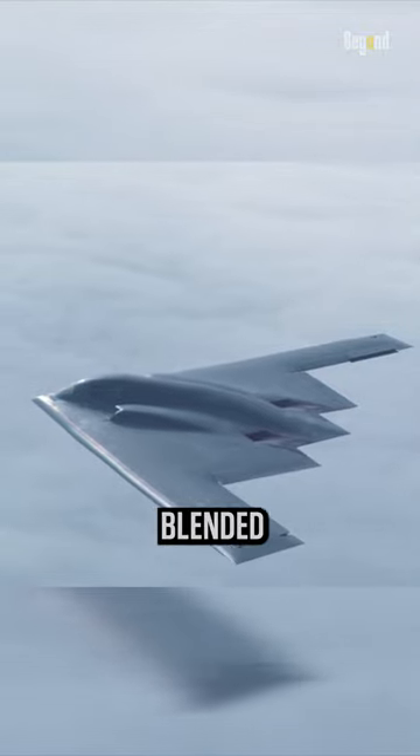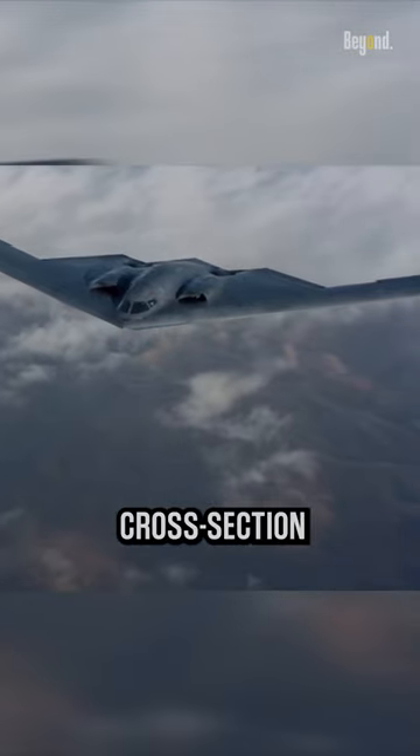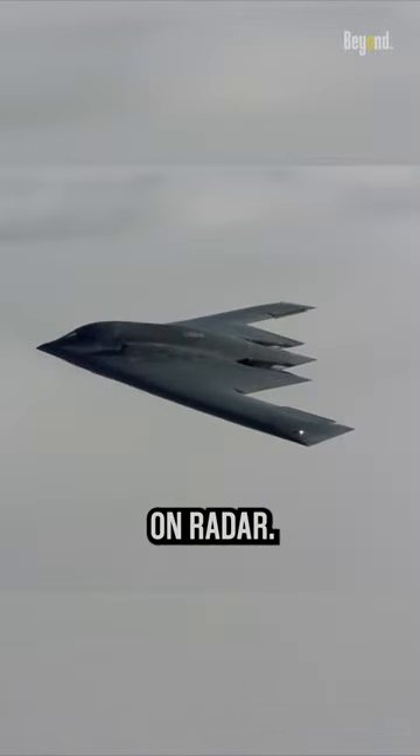The blended and smooth shape of flying wings can have a reduced radar cross-section compared to conventional aircraft designs. This makes them potentially more stealthy and harder to detect on radar.